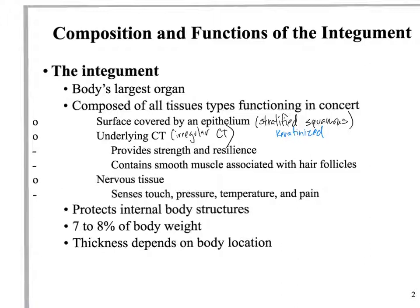The thickness of skin depends upon body location. We have two types: thick skin and thin skin. Thick skin is found on the palms of the hands and the soles of the feet.